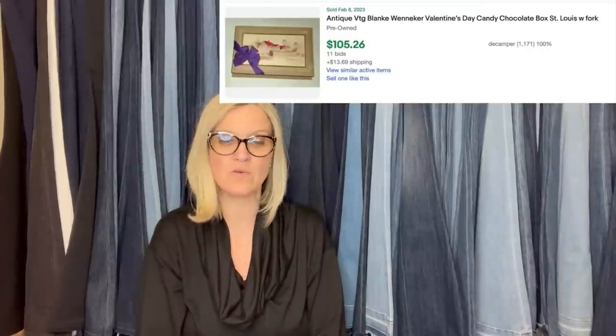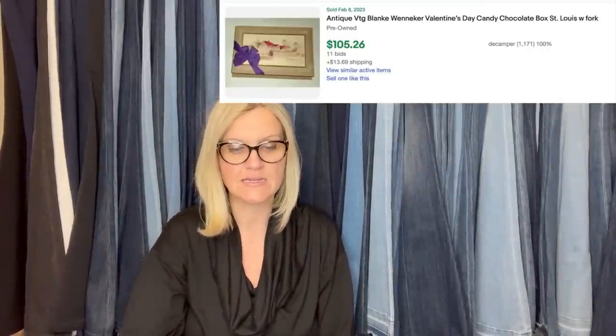Owned this Victorian candy box since the 1970s. Don't remember what was paid for it, but sold it for $105. It's a Valentine's Day chocolate candy box, St. Louis style with fork.